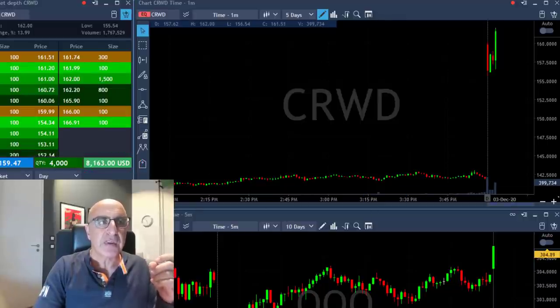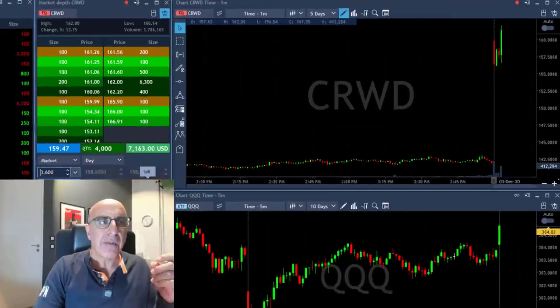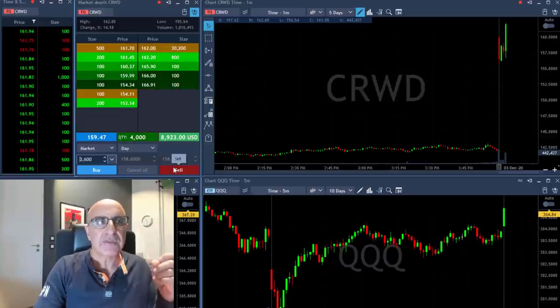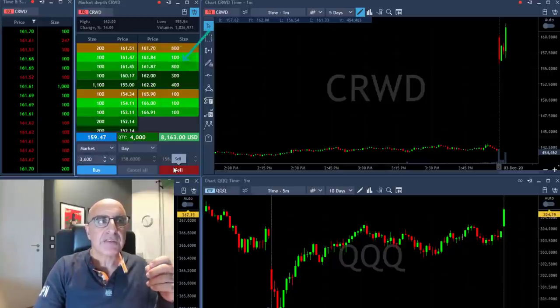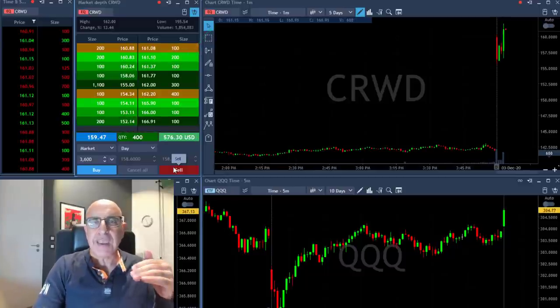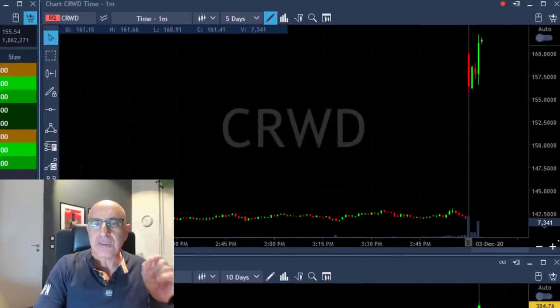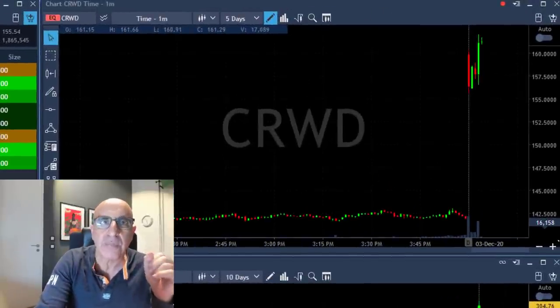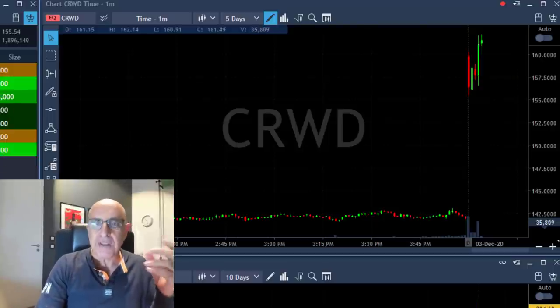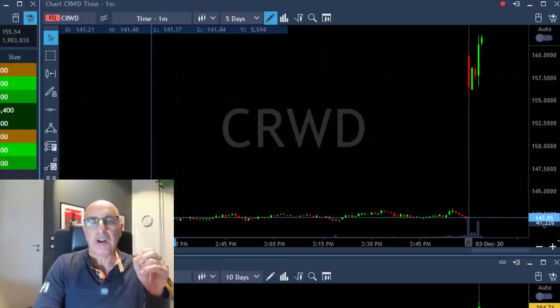That just happened in a few seconds. I'm already up about $8,000 and immediately looking for my way out. About to sell 3,600 shares at any sign of a pullback — looking at the buyers, looking at the sellers. When the sellers come down, the buyers come down too, and I'm clicking the button. There's a small topping tail at the top, and that made me move out.